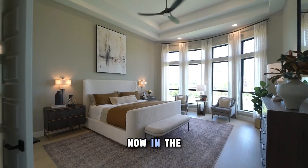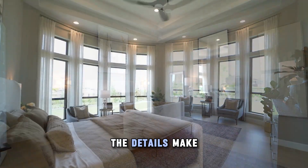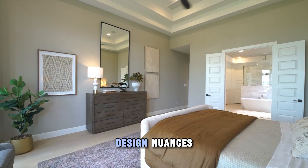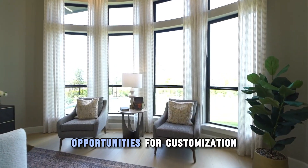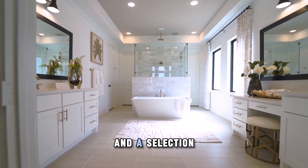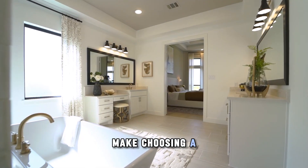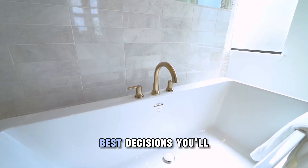In a Perry home, the details make all the difference. The attention to design nuances, opportunities for customization, and a selection of over 350 floor plans make choosing a Perry home one of the best decisions you'll ever make.